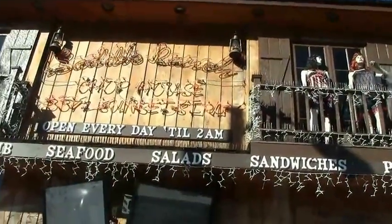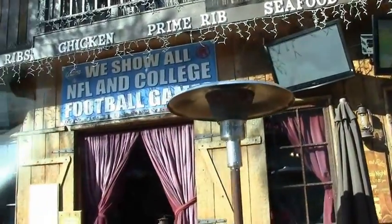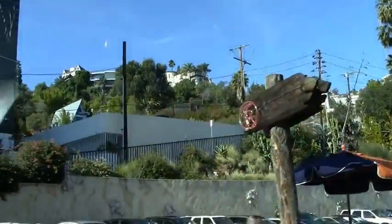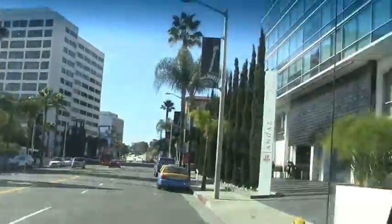Across the street we have Sunset Tower Hotel, where they host the after-Academy Award party for Vanity Fair every year. There's also a legend that John Wayne stayed there — when he did, he demanded to be served fresh milk every day, so they had to bring in a cow to the penthouse level. How much truth is in that story, I have no idea. It's a legend.